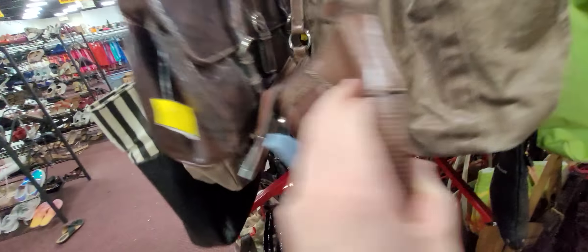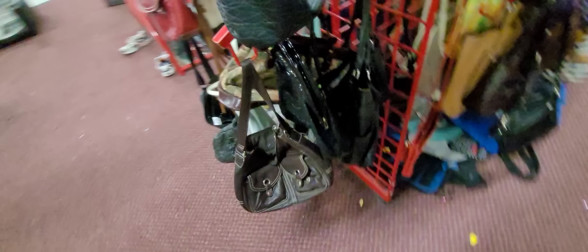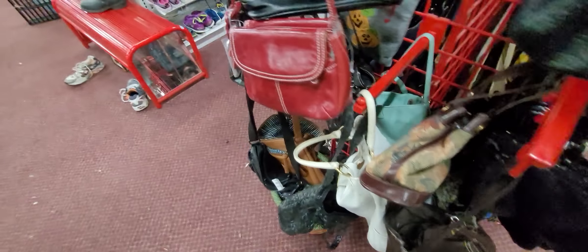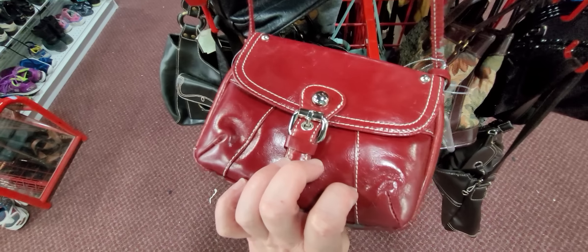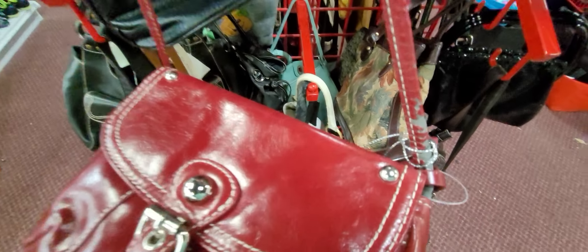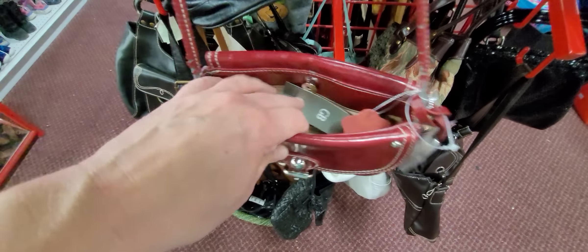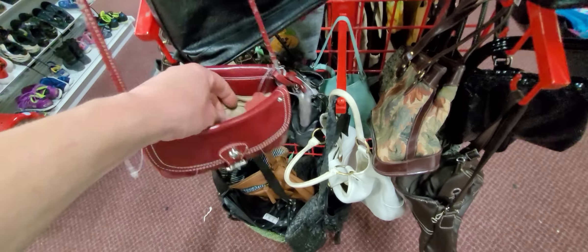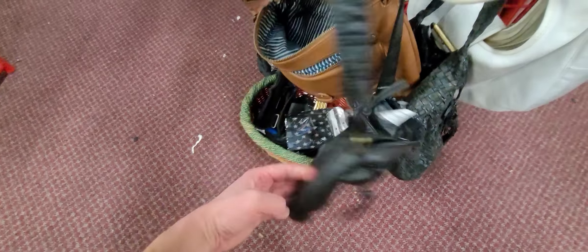They do have some jewelry here too. Jaclyn Smith, some suede. What else we got here? This says genuine leather, crossbody — bad rubs. I don't know how that could be leather with such bad rubs. Let's see what brand this is. It's awful bad rubs for real leather.